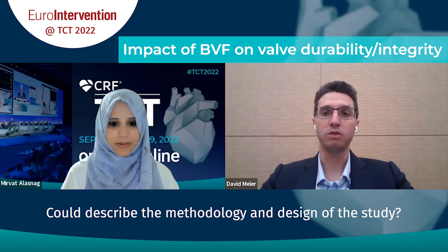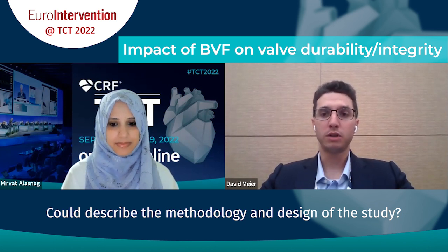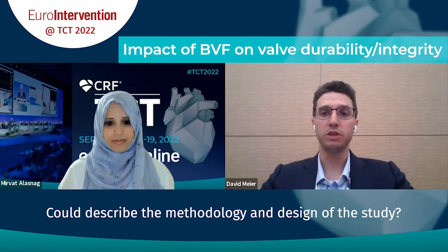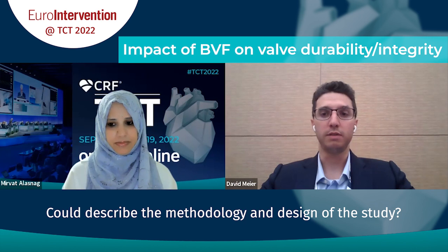The potential problem with fracturing after is that you're going to do a high-pressure inflation with a balloon inside a freshly implanted THV, and whether this results in damage to the leaflet and potential durability problems is unknown. This is the gap we're trying to address on the bench. This is a bench study — preclinical data. We tested three timing groups: no fracture in the context of valve-in-valve, fracture before, and fracture after. We tested two groups of THV: Acurate NEO and SAPIEN 3, implanted in a model simulating the degenerated surgical valve. We had six samples for each timing group per THV.